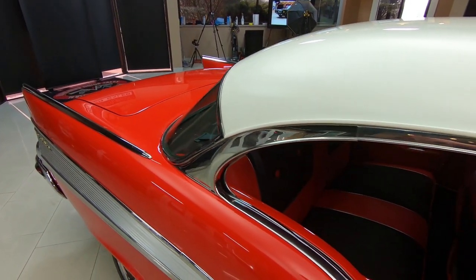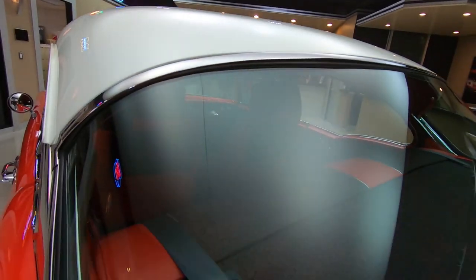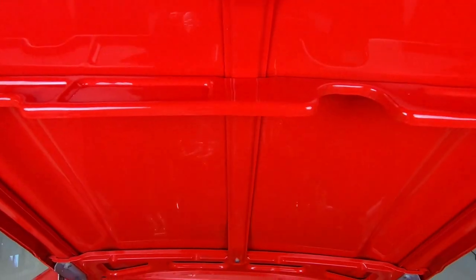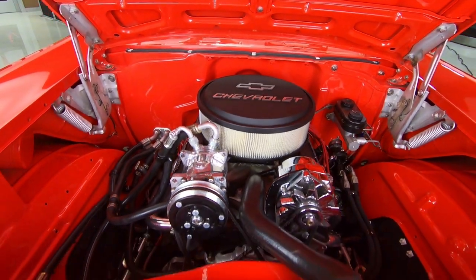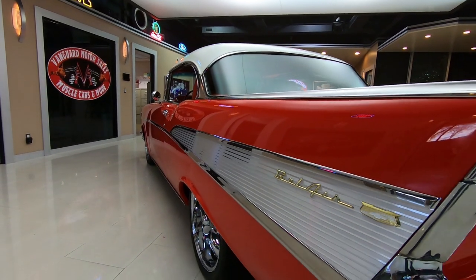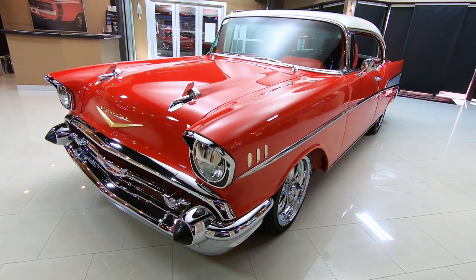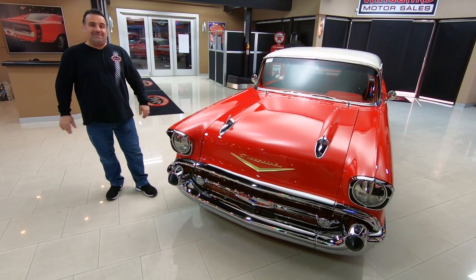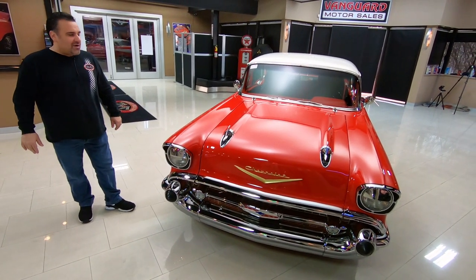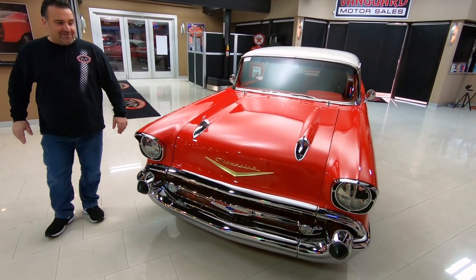Hey guys, welcome back to Vanguard Motor Sales, and today we've got a beauty for you — this beautiful 1957 Chevy two-door hardtop Restomod. This is what everybody's going nuts about these days, these Restomods.